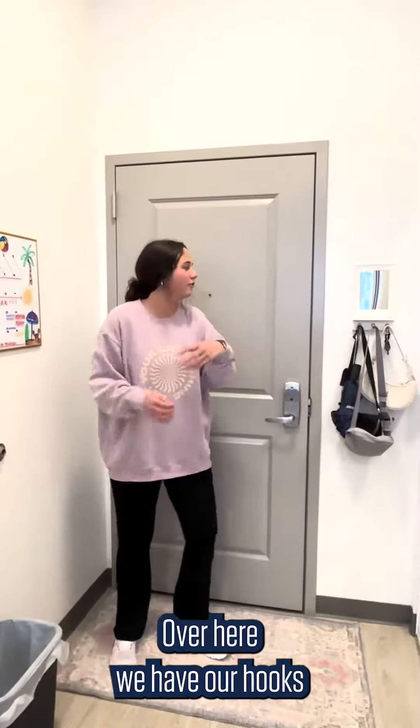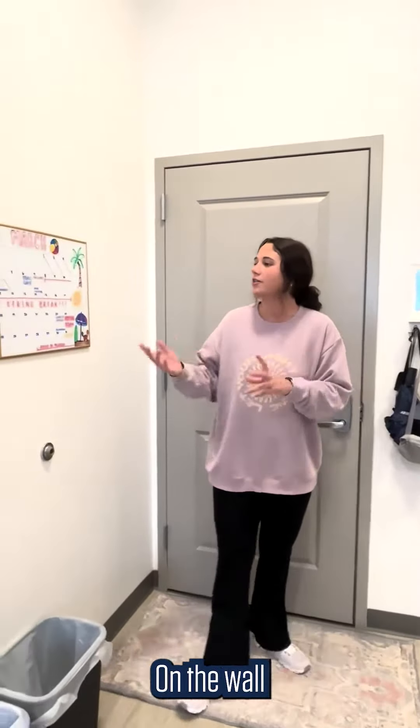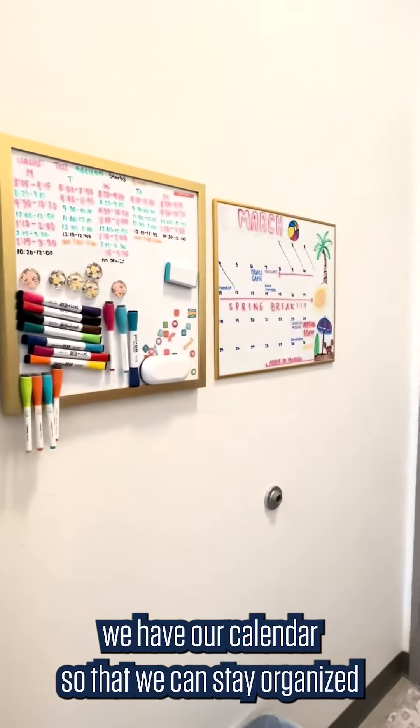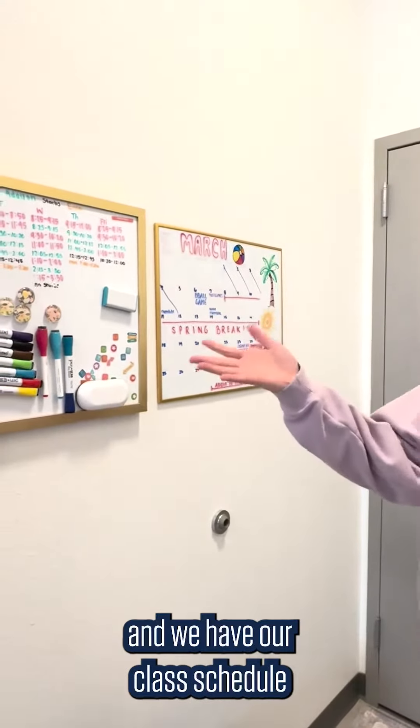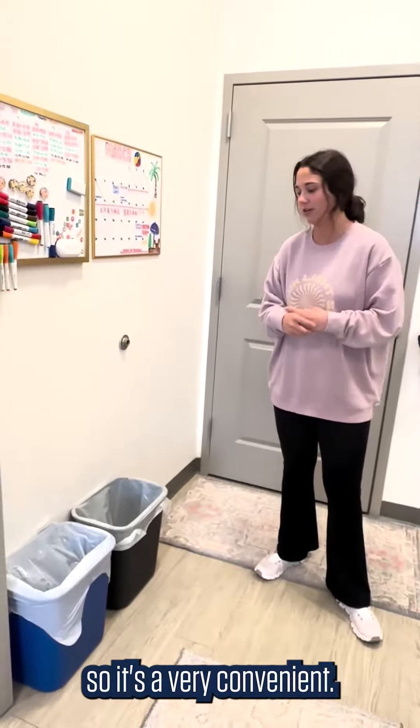So welcome in. Over here we have our hooks with our bags and things that we grab on the way out the door. On the wall we have our calendars so that we can stay organized, and then we have our class schedule so we know when we'll see each other. And the trash cans that Irvington provides for us, so it's super convenient.